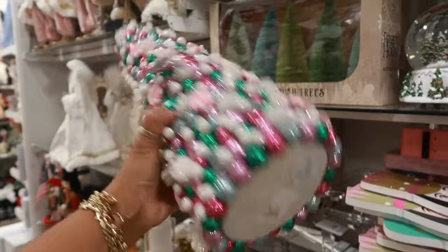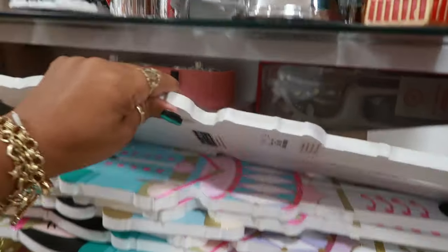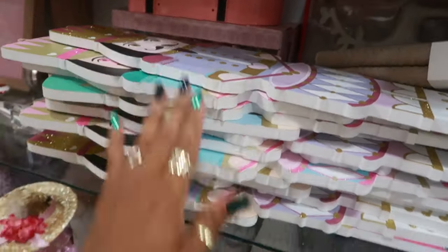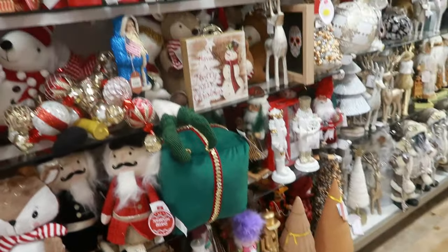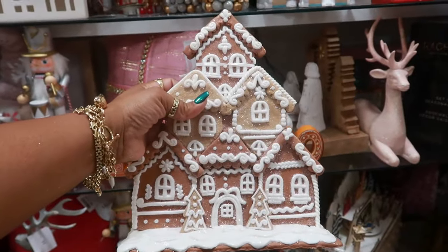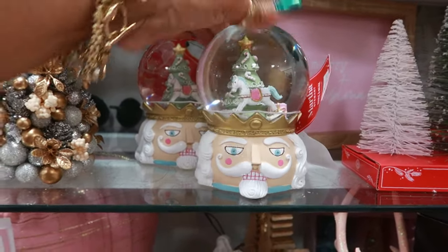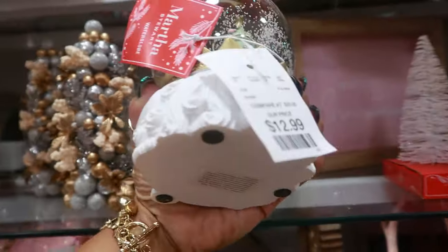You have these right here that you can hang up for $15 — there are a few different colors. Oh, I like this — it looks like a cookie cutout. This is $20, Cupcakes and Cashmere — that's really nice. The nutcracker snow globe, Martha Stewart, $13.